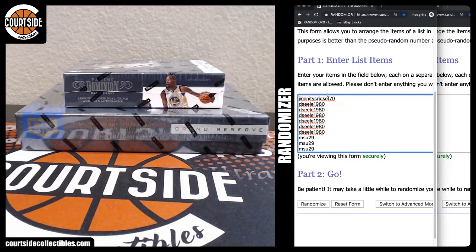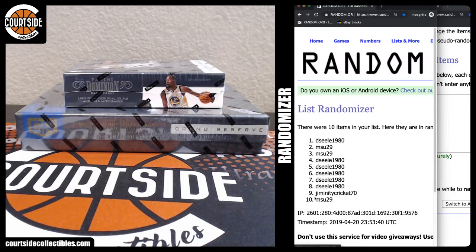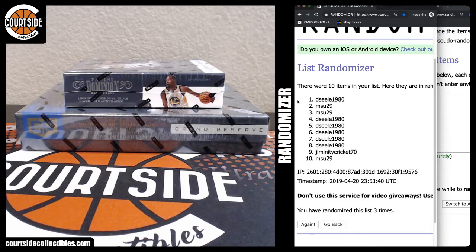Alright, we got Jiminy Cricket up top and MSU 29 bottom. We're going three times. Good luck. Cereal number one, two, and three. We have DCL in the one-on-one spot. MSU 29 in two and three. DCL in four, five, six, seven, eight. Jiminy Cricket in nine, and MSU 29 in zero.